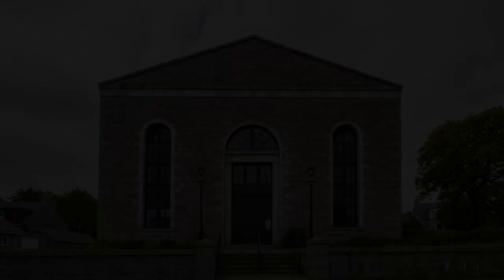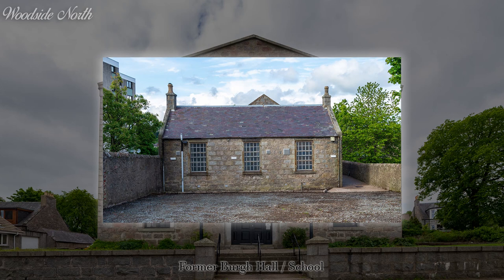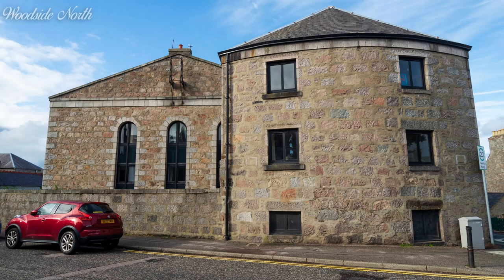Woodside North Chapel of Ease was constructed in 1830. In 1843, the Reverend Robert Forbes took his congregation and left his church, preaching in the playground of a nearby school. In 1845, he and his congregation would purchase their old building as part of the Free Church. The Reverend Forbes would sadly die in 1859 on his way home from a temperance meeting, collapsing in the snow. It would be renamed Hilton United Free Church in 1900 and later come back into the Church of Scotland as Woodside North, but would unite with Woodside South in the early 80s and become Woodside Parish. The building was put up for sale in 1983 and converted into flats.